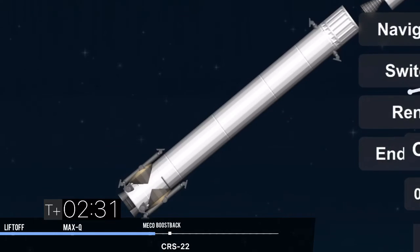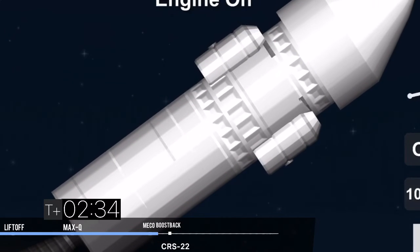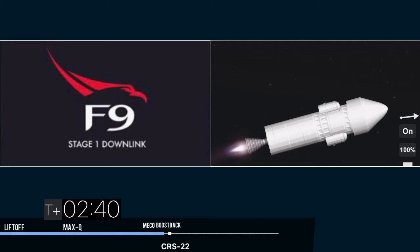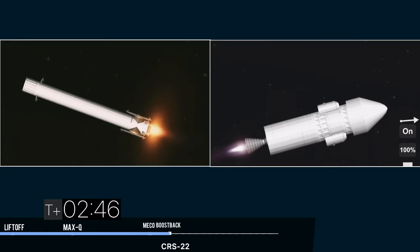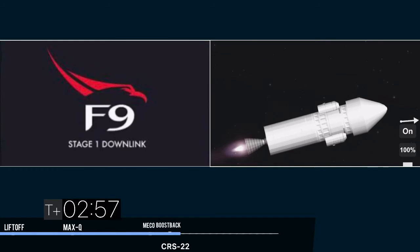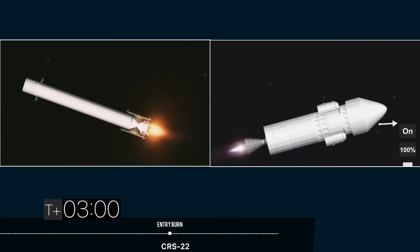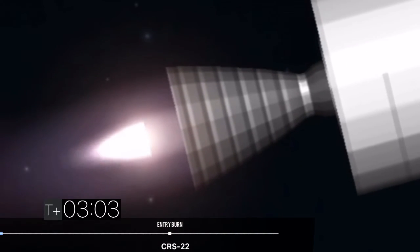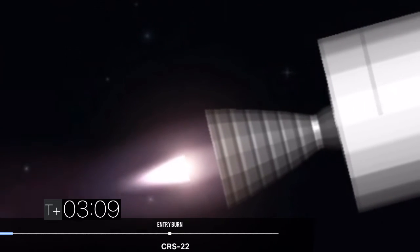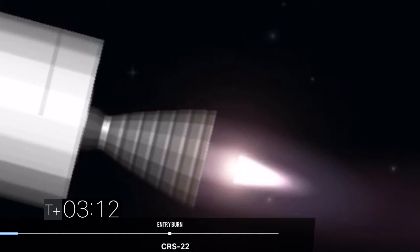And MECO. Stage separation confirmed. Successful Merlin vacuum engine startup. First stage has begun its boost back burn. That burn is expected to last about 30 or so seconds. Here's a shot of the second stage Merlin vacuum nozzle — you can see it starting to heat up as we begin this burn. The second stage will continue to burn for several minutes until about the T-plus-8 minute mark.